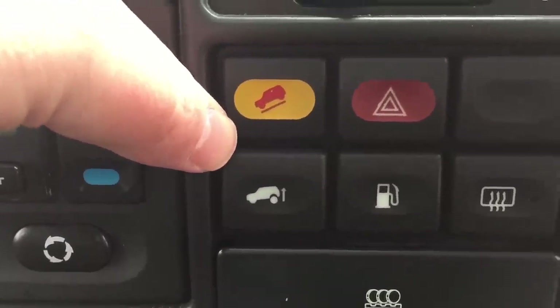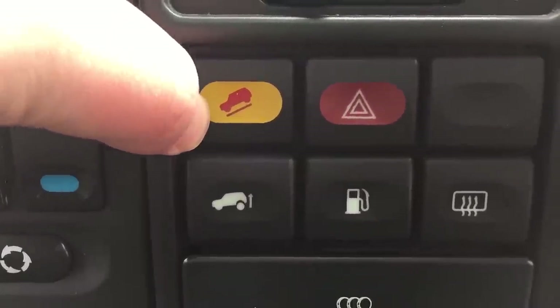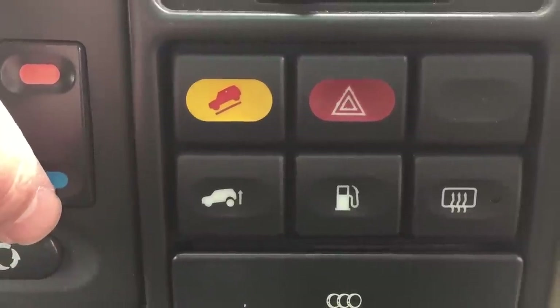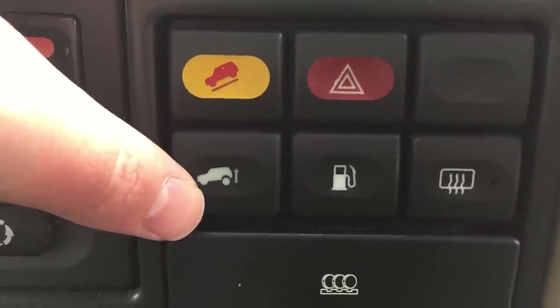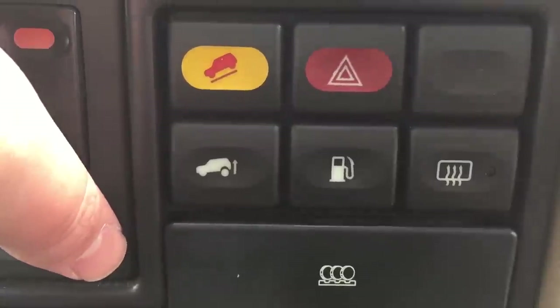Being a four-wheel drive, you also get downhill descent control, which keeps the car at a steady speed down a slippery slope without driver aid. And this button raises the back of the car up an extra three or four inches to help you out of any sticky off-road situations.